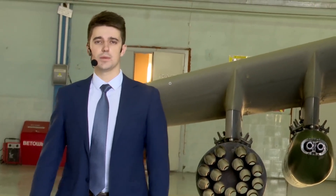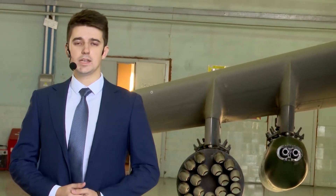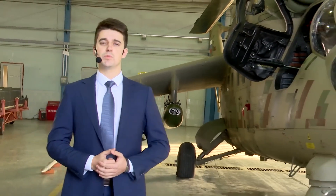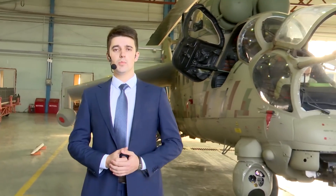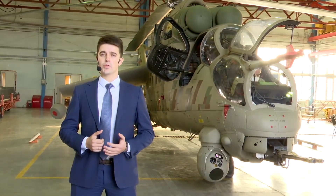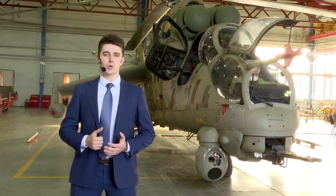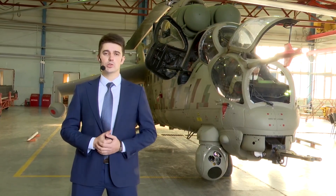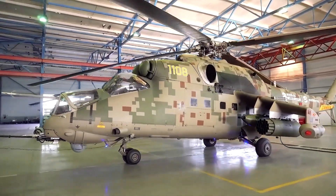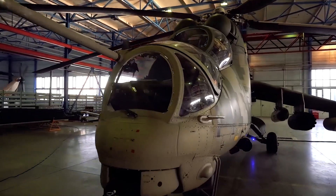The Mi-35P modernized helicopter is designed on the base of the world-known Mi-24/Mi-35 serial helicopter. It has embodied vast engineering and combat experience of the Mi-24/Mi-35 combat transport helicopter family, more than 3,500 helicopters of which have been manufactured in total. This helicopter family is widely applied in United Nations peacekeeping operations.